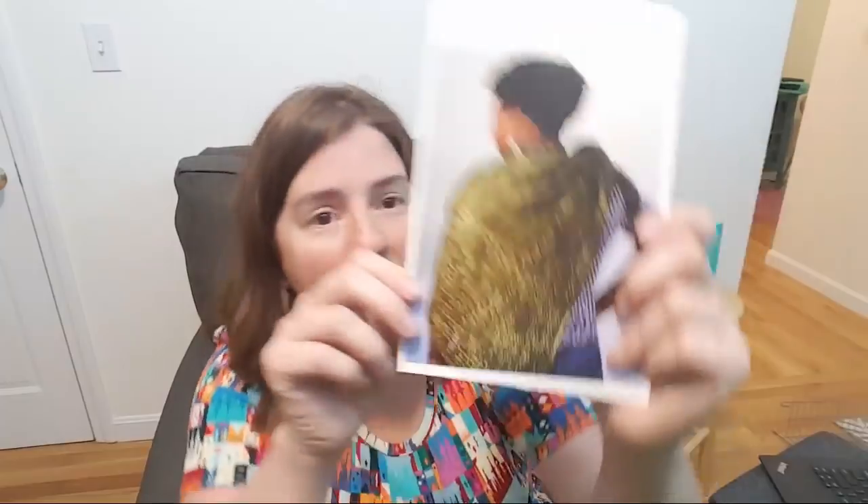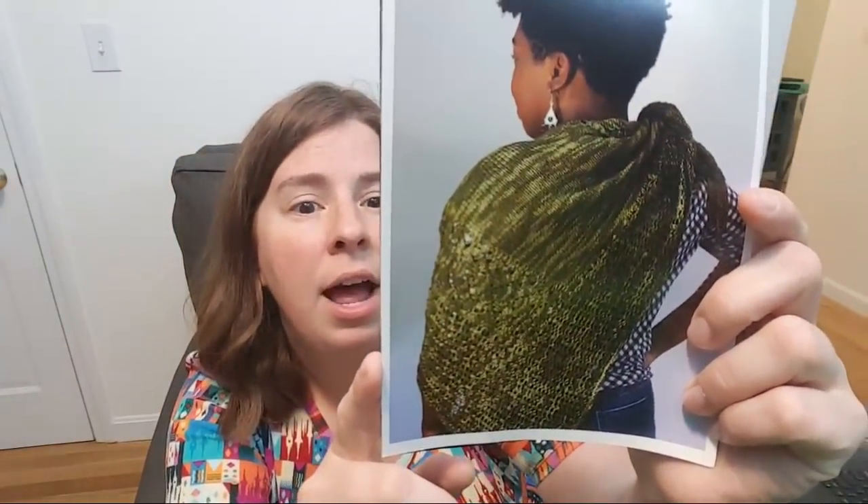The knitting shawl is called Westwind, designed by Anne Podlasak. This is in the colorway that I have. There's also a download code so you can download it to your computer or directly to your Ravelry library, which is really nice.